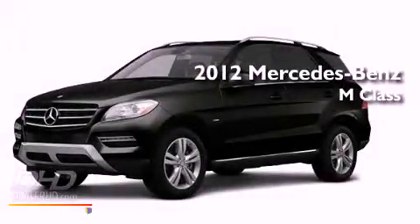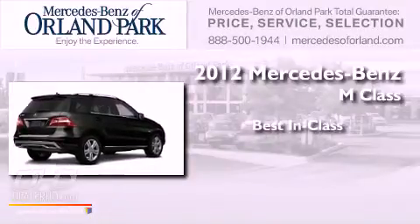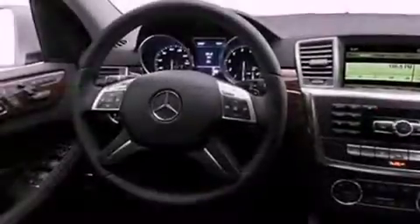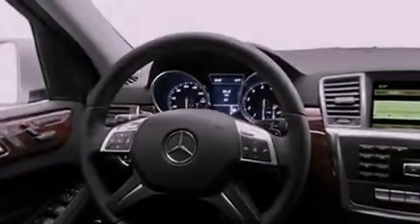This is a brand new 2012 Mercedes-Benz M-Class. Its top features include a power sunroof, speed sensitive volume controls, and many other features.